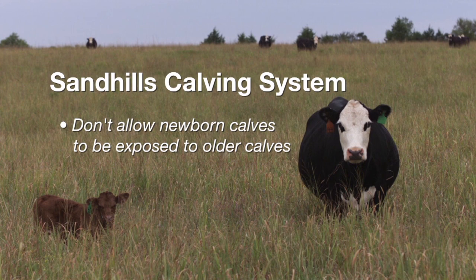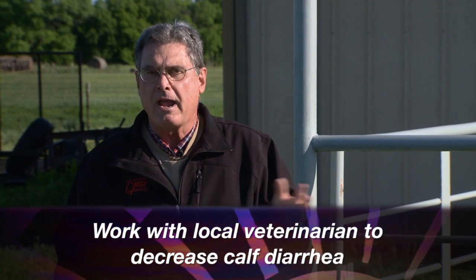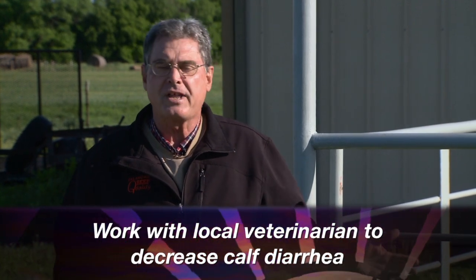The Nebraska Sandhill Calving System is a pretty complicated system that requires lots of different pastures. The basic concept is that we're not allowing newborn calves to be exposed to the calves that were born earlier in that calving season. You can learn more by going to the SUNUP show links at sunup.okstate.edu. Also, if you have an issue with calf diarrhea year after year, spend some time with your local veterinarian. That could include calf scours vaccinations given to the cows six weeks or more prior to the start of the calving season — though I think that's just a stop-gap measure for a particular year.